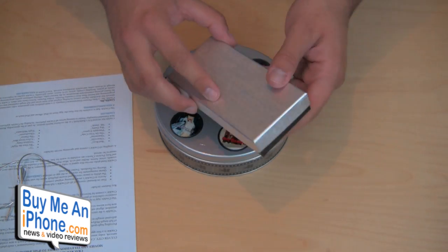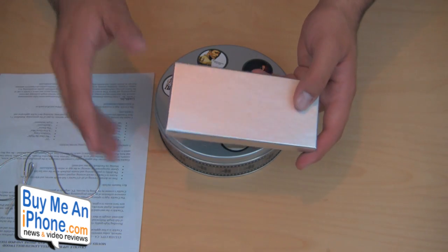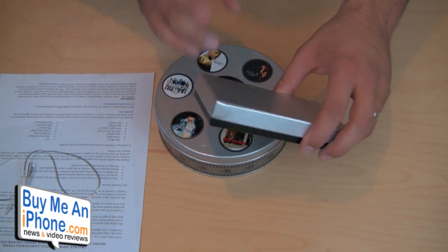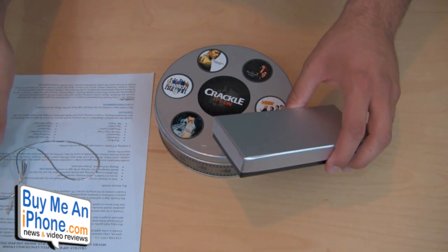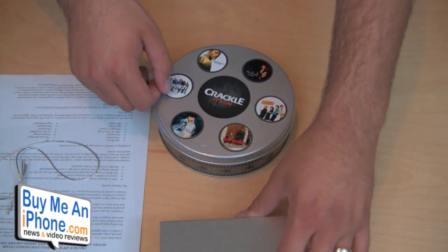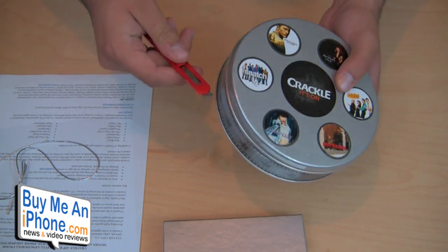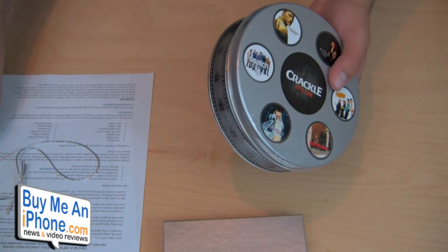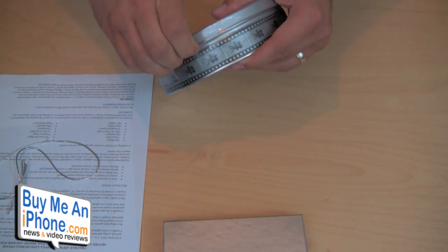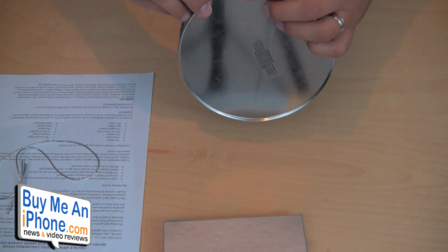For those of you who don't know, Crackle is an app that Sony has now that allows you to watch full length videos — TV shows, TV episodes, movies. That's pretty much the gist of it, and it's totally free. It's a really cool looking app. I just downloaded it today on my iPhone. This is something you can use with the iPod touch, your iPhone, or your iPad if you have one. I unfortunately do not have an iPad yet, kind of been behind on that.